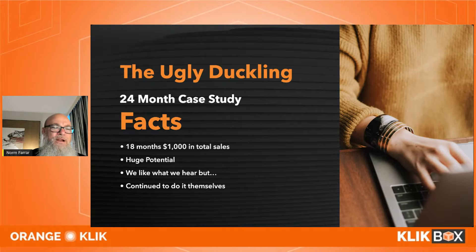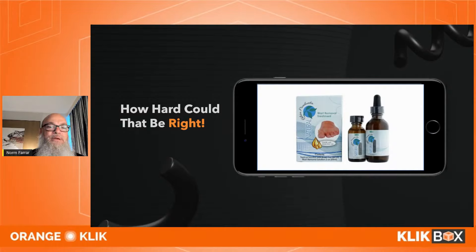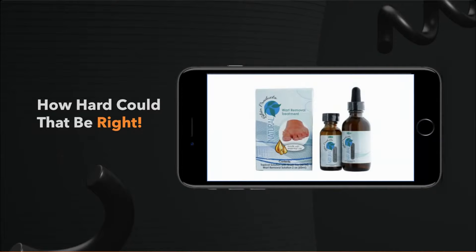They thought they could do it themselves and that Amazon would promote them. They came up with a toe wart remover where oil leaked out of the toe graphic — not appealing. The logo was unreadable, the packaging was powder blue and yellow with a wart on it. No wonder they only sold a thousand dollars' worth.